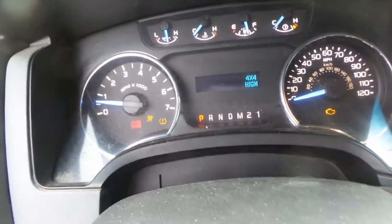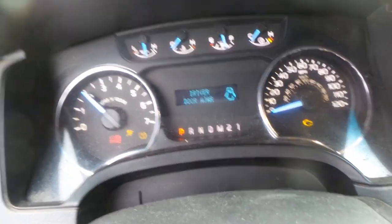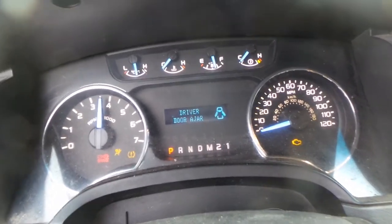As you can see, this vehicle does run and it sounds excellent when revved.